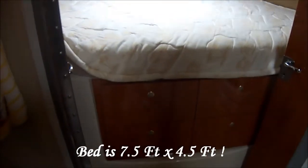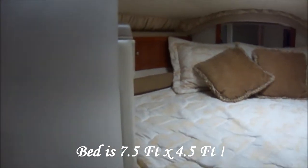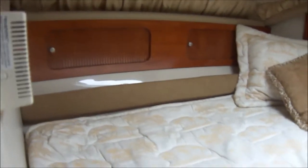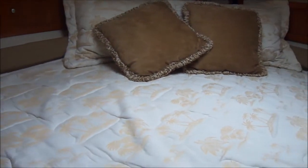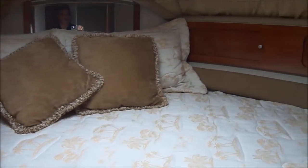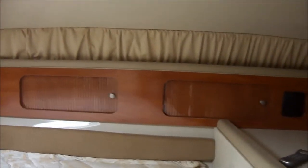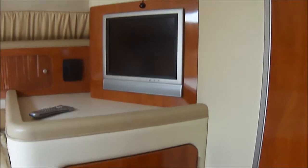We can see the master suite. We've got drawer storage below, and this bed is extra large — it's full beam. There's gunnel storage right along the sides, custom furnishings on the bed, and privacy curtains. Behind the door we've got our flat screen TV, and right here we've got a lit cedar locker.